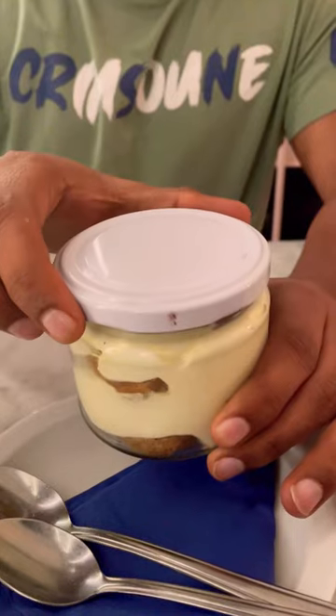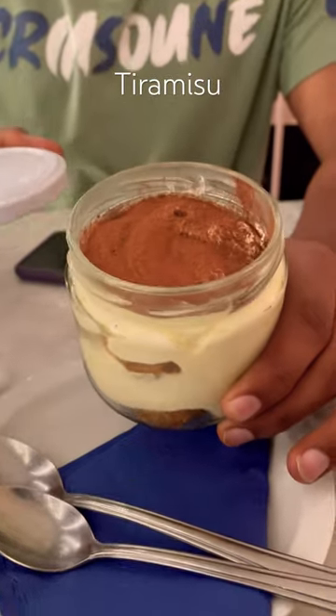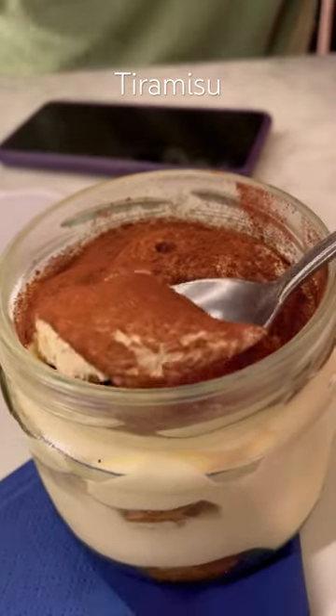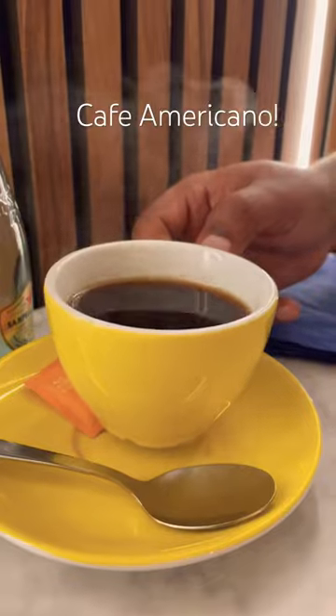After finishing the pizzas, it was time for dessert. We ordered a jar of tiramisu — it was very delicious and fresh. We ended the dinner with Cafe Americano.